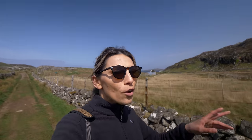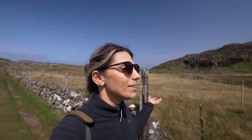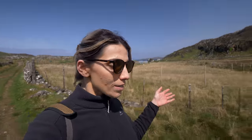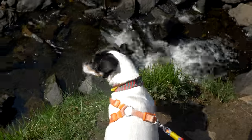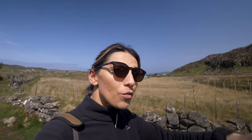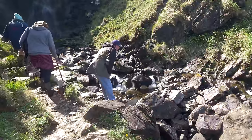I nearly fell over twice already and we haven't even arrived there. Holly's eating a lot of grass — I don't know why. Every day we go out now she eats grass. She fits perfectly with the scenery here. There's a lovely cottage here that's got a lovely view of the waterfall. Imagine living here.